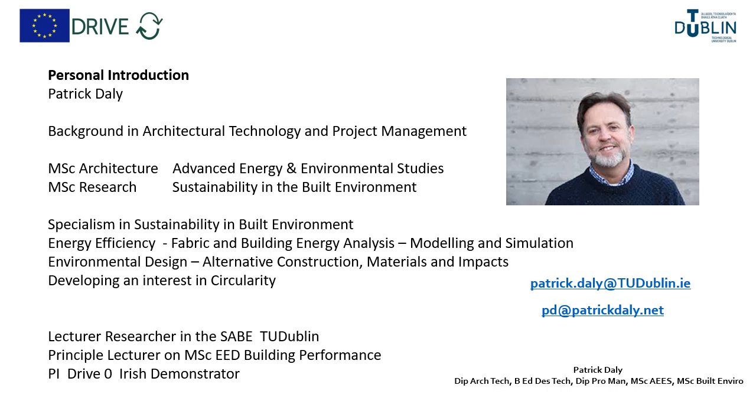Just to give you a brief personal background: my professional background is in architectural technology and project management. I have a master's in architecture in advanced energy and environmental studies, and also a master's in research methodologies in sustainability in the built environment.